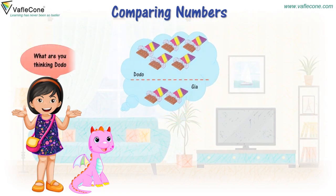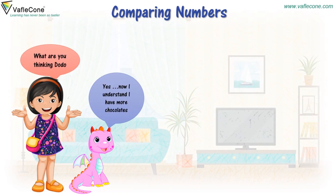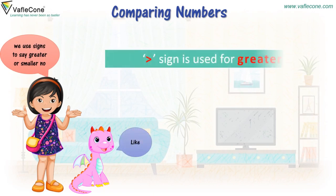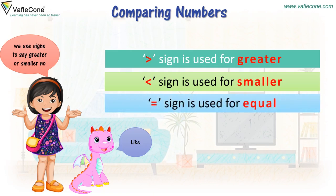What are you thinking, Dodo? Now I understand. I have more chocolates. Yes, yes, you have more chocolates. We use signs to say greater or smaller number. The greater than sign is used for greater. The smaller than sign is used for smaller. The equal to sign is used for equal.